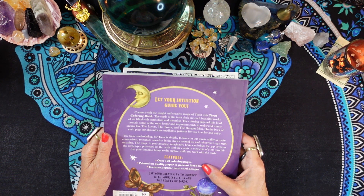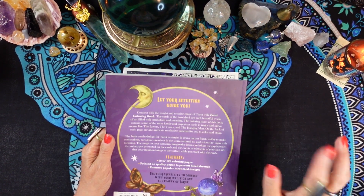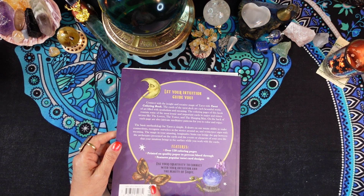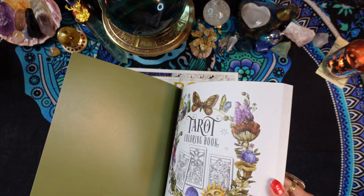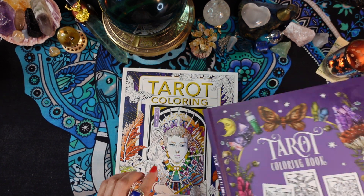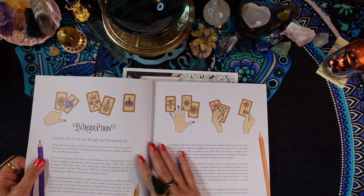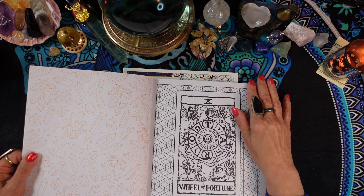It features over 120 coloring pages printed on quality paper to prevent bleed-through, which is good because then you can use markers. It features the most popular tarot card designs. This is published by Chartwell Books, and it was $10.99. Some of these books you can also find - I think it was the other one I actually found at Five Below for $5, so that's really good. Anyway, the publisher price on this one is $10.99.